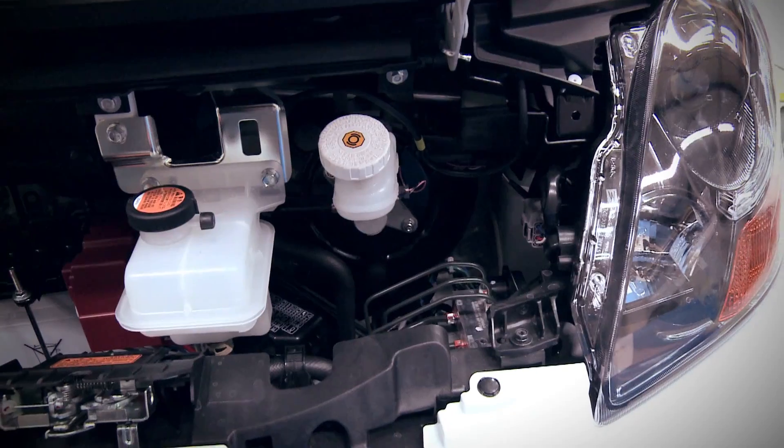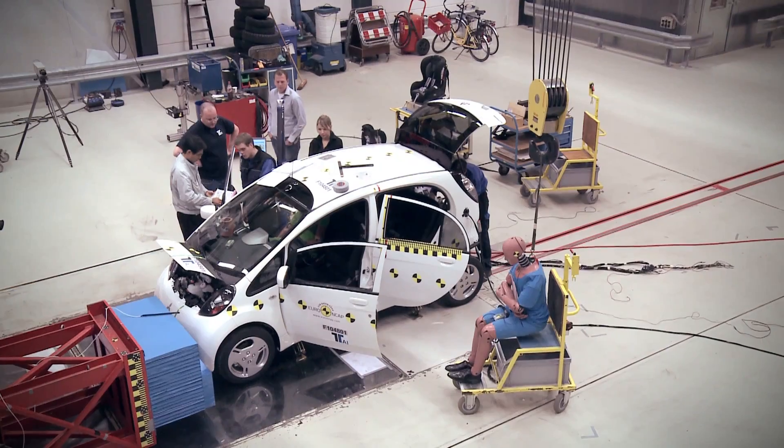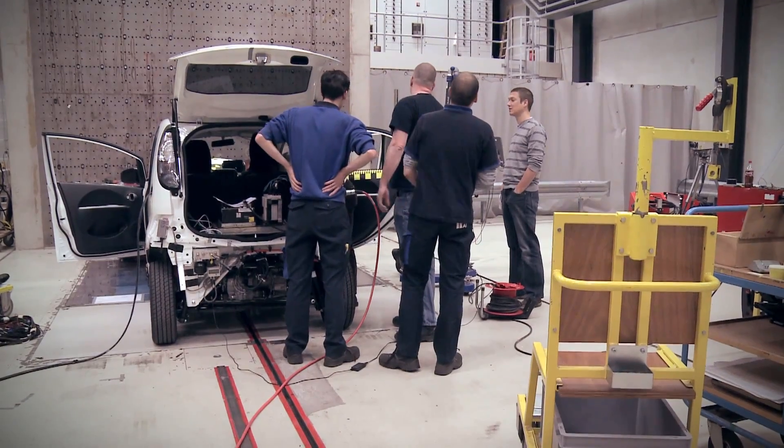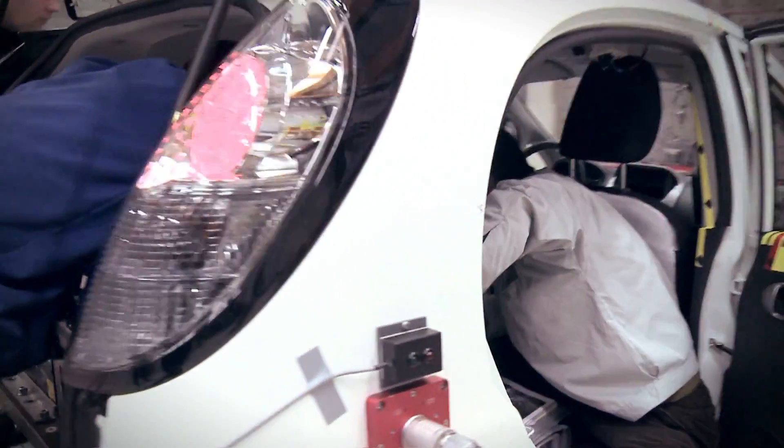As testing electric vehicles is new to Euro NCAP, additional preparations and precautions are taken while testing the cars in the laboratories to ensure safety before, during, and after testing, for all persons involved.